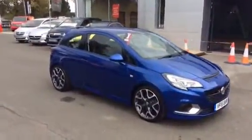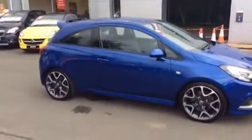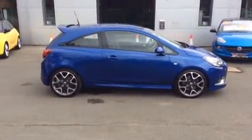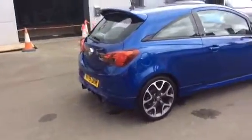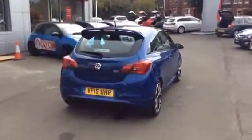This vehicle is one owner from new, with full Vauxhall service history and has only covered 13,000 miles. It will come with the remainder of the manufacturer's warranty up until 2018. The vehicle itself is in very nice condition, supplied by the Baylis Group and part-exchanged into the dealership recently.